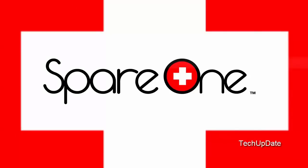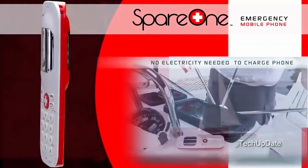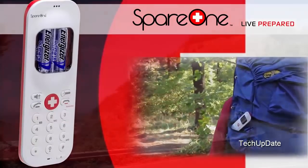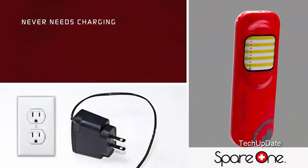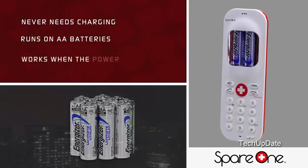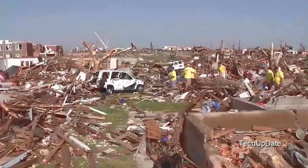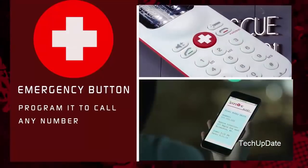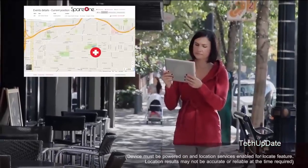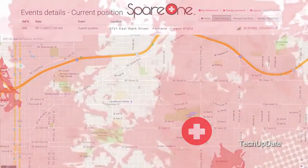Welcome to Spare One. The Spare One emergency phone was designed to work for you as a backup when there is no electricity available. Spare One never needs charging because it runs on the common AA battery, so it can keep you connected when there is no electric power available. The emergency button calls for help and can send a text and email alert to your selected contact, and you can see the phone's location by logging on to the Locate and Alert website.